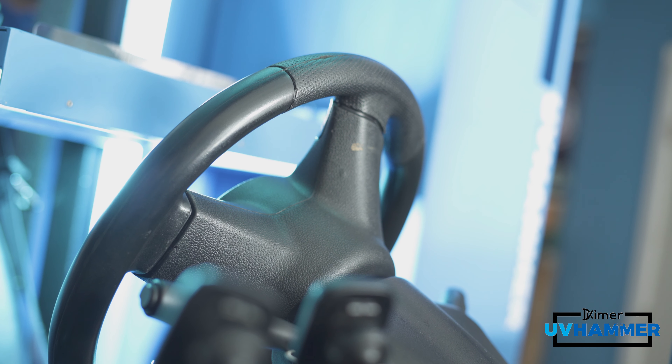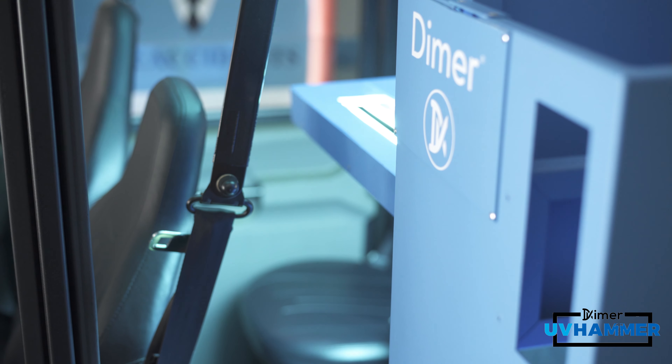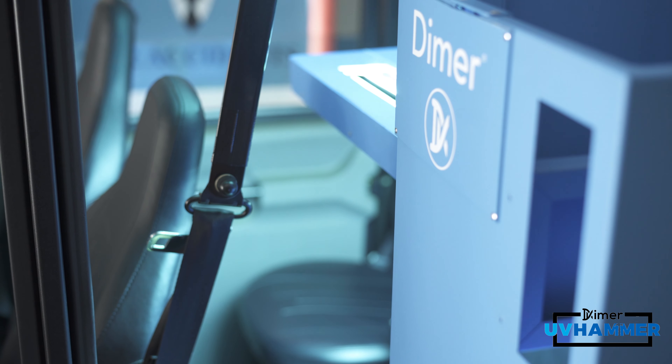Here in San Diego we do over 15,000 rides a month, so using something like the UV Hammer from DIMER really helps us go above and beyond and make sure our riders feel comfortable using our service on a regular basis to get around the city.